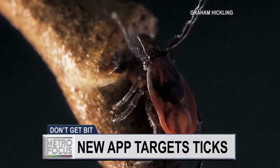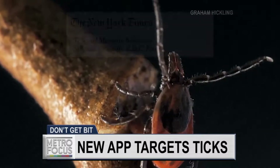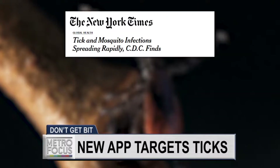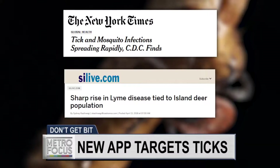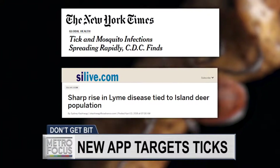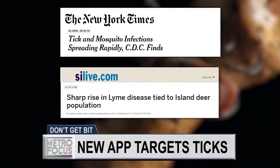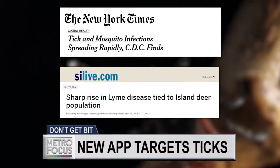We have a big tick problem here in the metro area, with some carrying dangerous diseases. It's a frightening thought and the statistics are startling. According to the Center for Disease Control, the volume of tick-borne illnesses such as Lyme disease more than doubled from 2004 to 2016. Locally, one of the places that has seen the largest increase in cases of Lyme disease recently is Staten Island, where the community has seen a 250 percent increase in just four years.